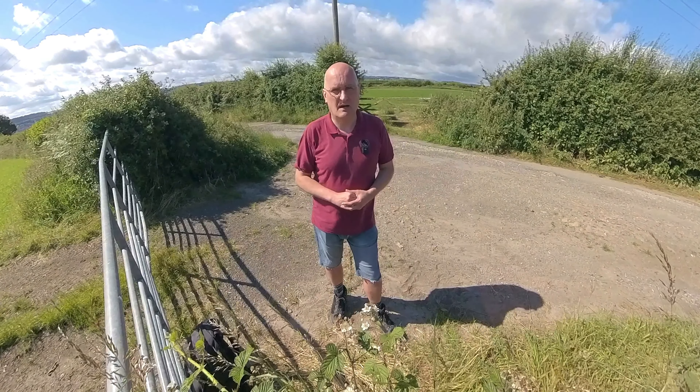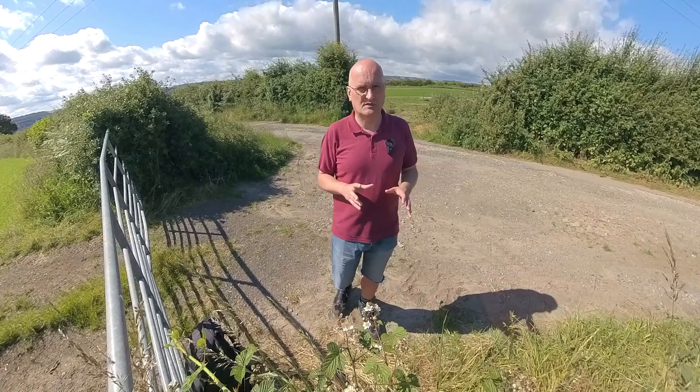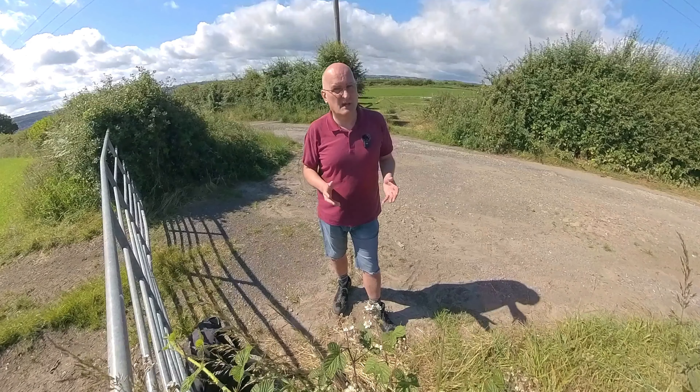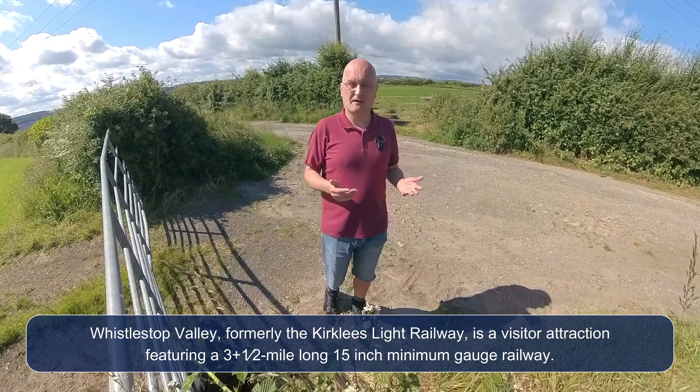I'm going to pass down this track and then head towards what is known as Whistle Stop Valley, which is down there in Clayton West. I think it's closed today but I'll show you what it is and I'll provide you with some links in the description below. It's basically a heritage railway site, an adventure playground for the kids — one of those fun family outings.